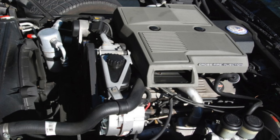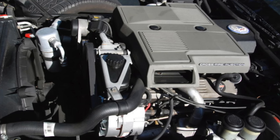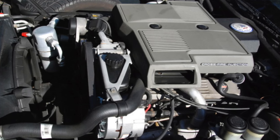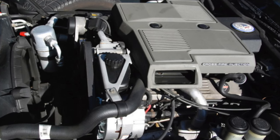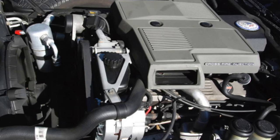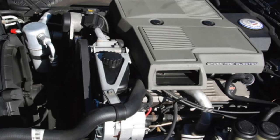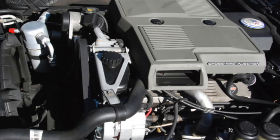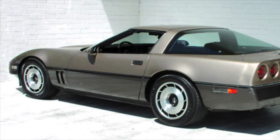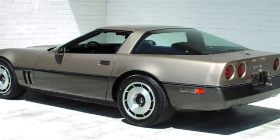At the end of the C3, they had something called crossfire fuel injection — basically two throttle bodies. Pretty antiquated, but they were getting close. Unfortunately, they didn't have the tuned port injection ready in 1984, so they basically had the holdover from the '83. That's why the horsepower and torque numbers were pretty anemic on the '84.